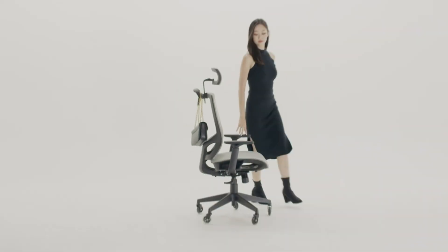Durability is another key factor with this chair. The base is constructed from sturdy materials that can support up to 250 pounds. The smooth rolling casters make it easy to glide across different types of flooring, and the overall build quality ensures longevity. The Hbada Office Chair combines functionality with aesthetics, making it an excellent choice for short individuals who need a reliable and stylish office chair.